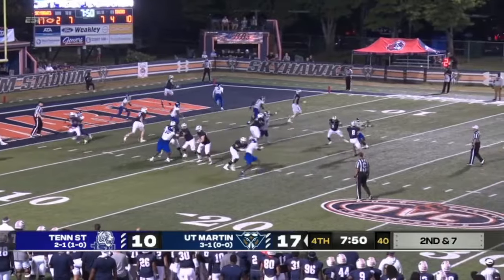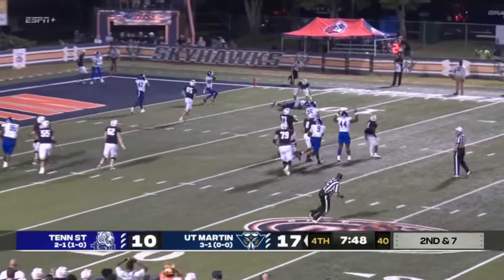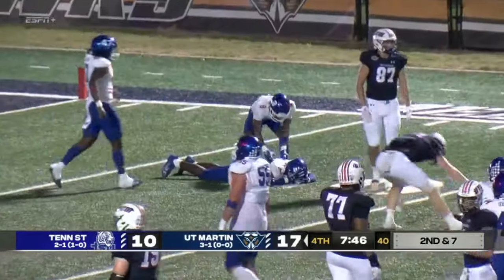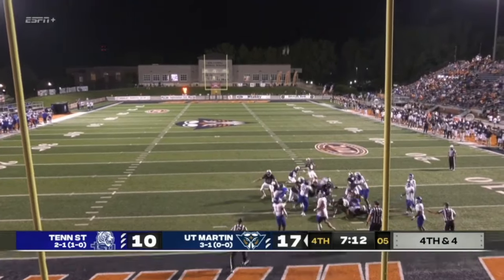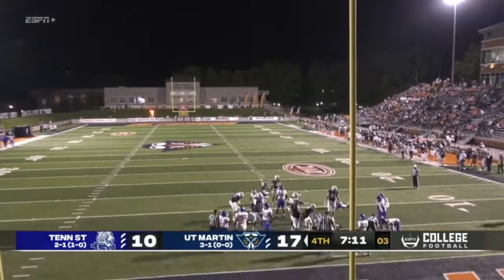Can they cash in here? Play action to Sam Franklin. Dent throwing it behind the intended receiver — and it's incomplete. Out of his hands. The kick is up — and it's good.